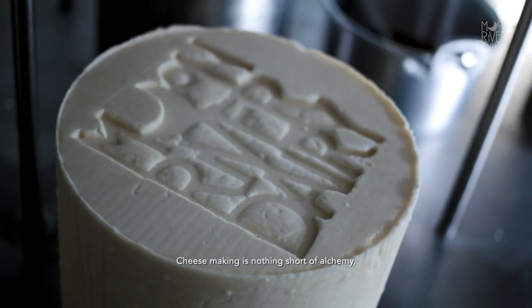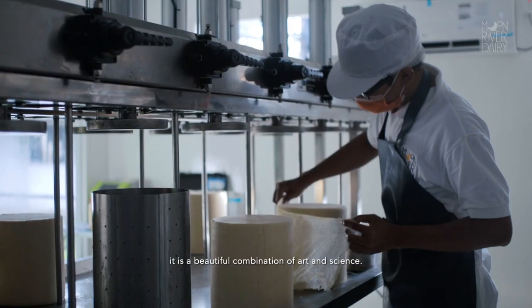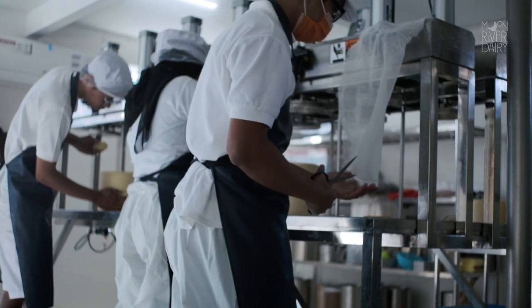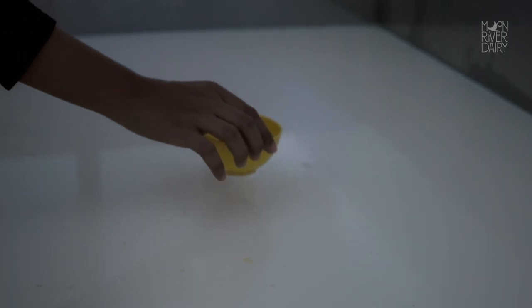Cheese making is nothing short of alchemy. It is a beautiful combination of arts and science. But most of all, it requires a great deal of patience, passion and commitment.